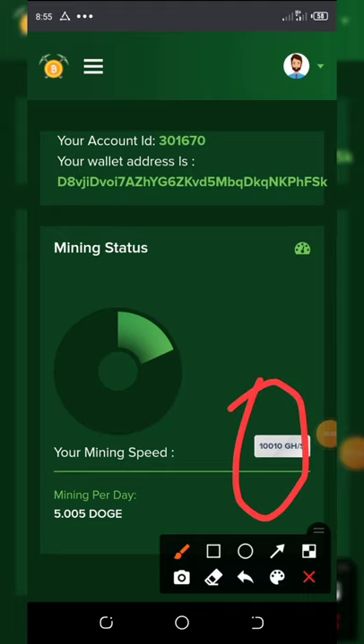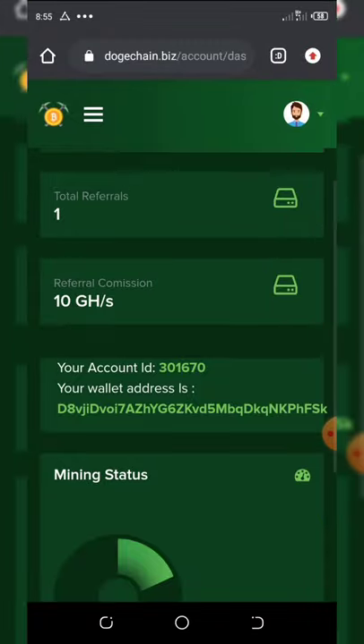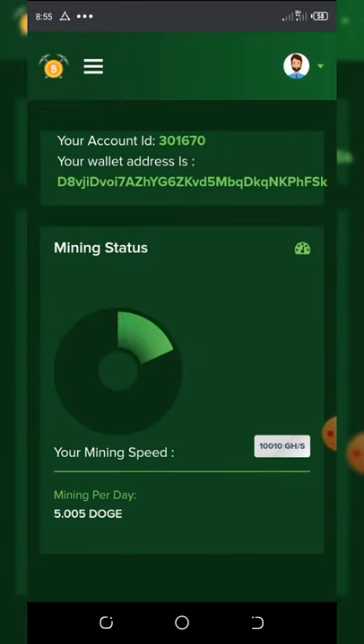Here's my gigahash and you can see my balance on this website. I can earn up to five Dogecoin per day, so that is every 24 hours.